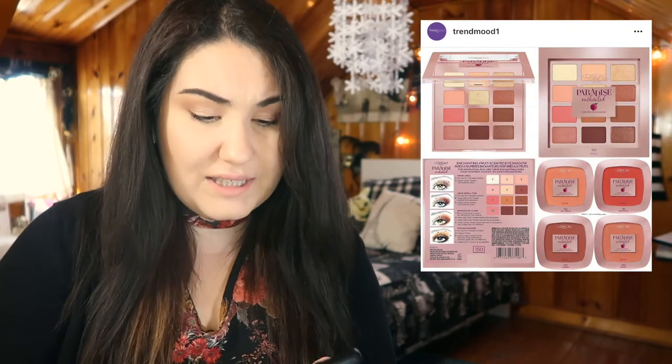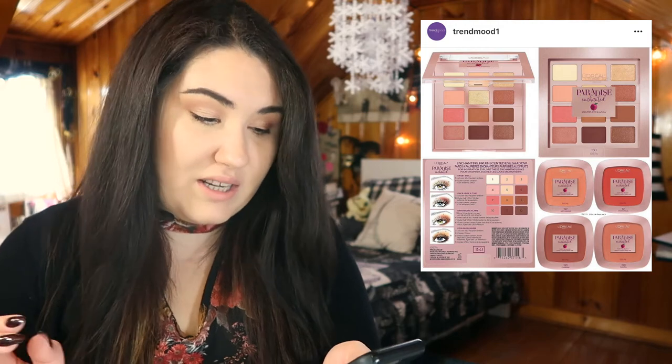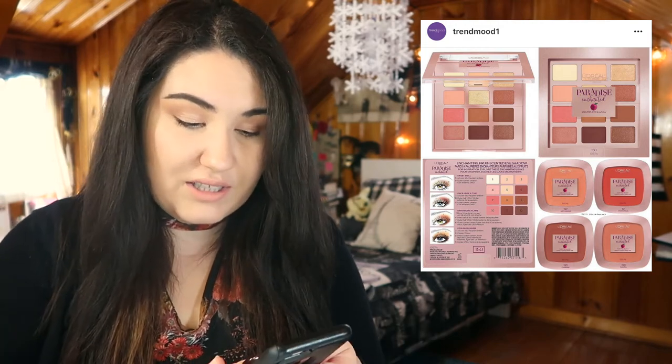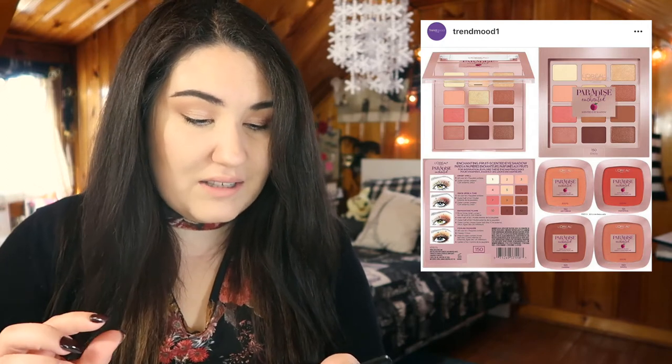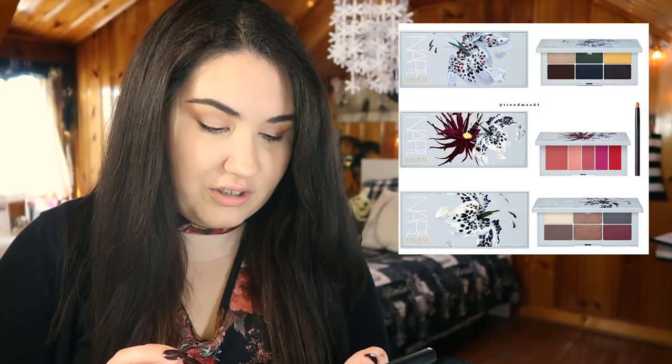L'Oreal looks like they're coming out with a new collection called Paradise Enchanted. It looks like they have some blushes and an eyeshadow palette. The blushes look kind of boring, and the eyeshadow palette is a true neutral with really small pan sizes. I don't know exactly how much product you get per pan since it's only on pre-order on Amazon, but I'm really not interested — that one's going to be a hard pass.